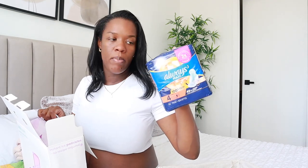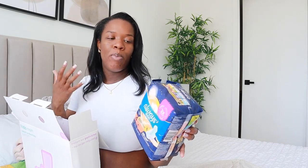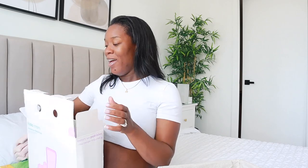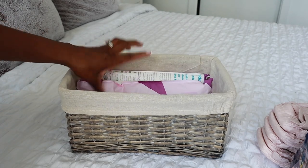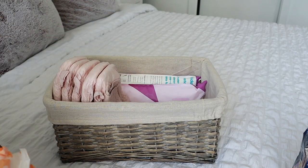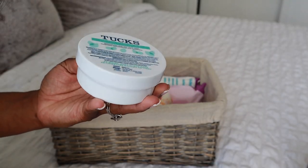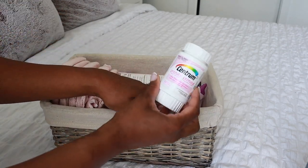I also have maxi pads here. I've seen moms do the witch hazel and water trick — freezing them to mimic ice pads — but as Keisha pointed out, your body temperature will heat those back up anyway. These instant ice pads stay cold longer. So I'm putting in two cold pads first, then the adult diapers, some maxi pads, and these Tucks witch hazel pads — I hear they come in handy. I'm also putting my prenatals in there.